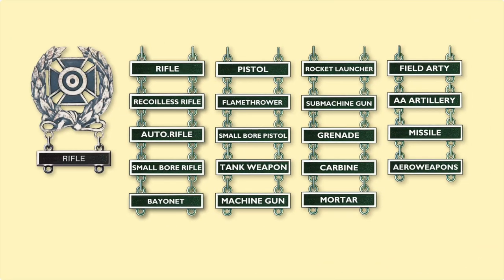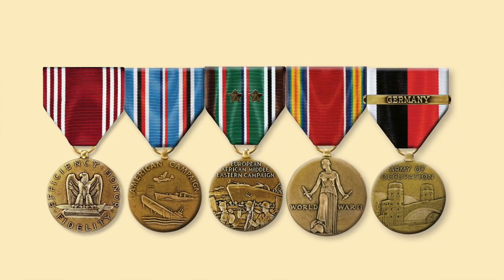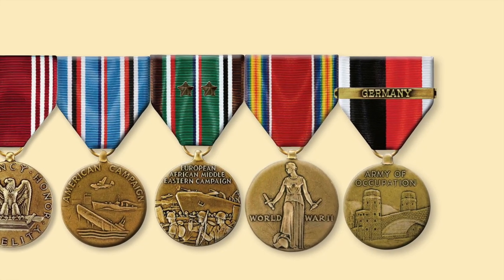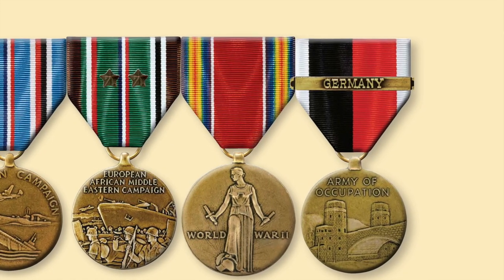There were quite a few weapons the individual soldier could qualify for, as shown by the various attachments. Germany's unconditional surrender was 9 May 1945, but the division did not return home until August 1945, so every soldier in the division at the end of the war would also be authorized the Army of Occupation Medal.